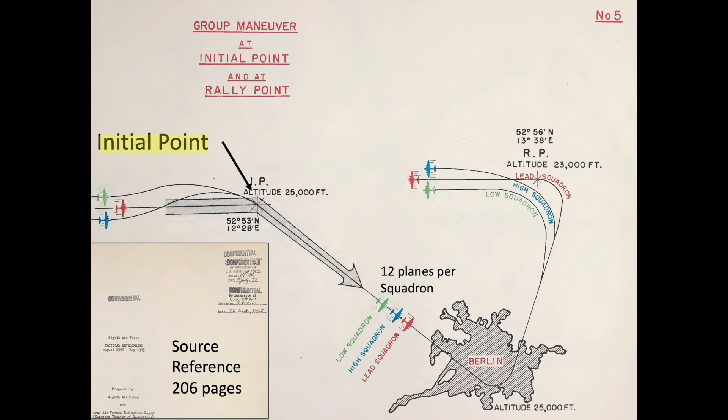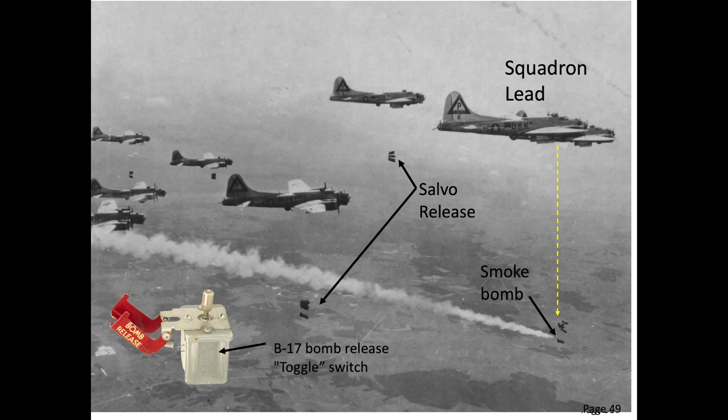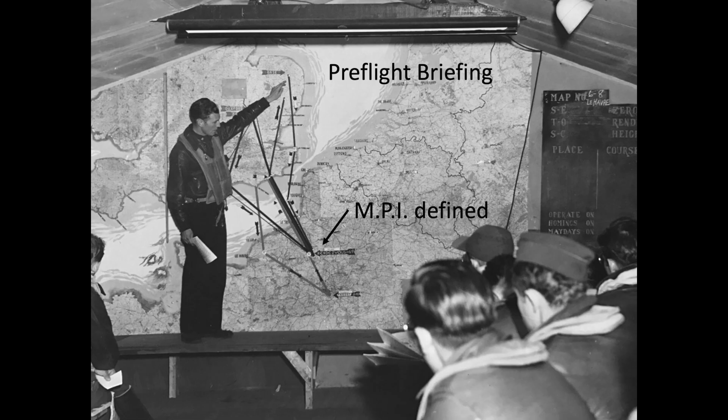The planes will maintain their formation positions within the squadrons, and each squadron will take turns bombing the target. Only the squadron lead plane will be sighting the target with the Norden bombsite. The bombardiers in the other 11 wingman bombers will have been replaced by a toggleer. The toggleer will be responsible for releasing his bomber's ordnance when the squadron lead bomber drops his bombs. A smoke bomb will be the first bomb dropped by the squadron lead plane.